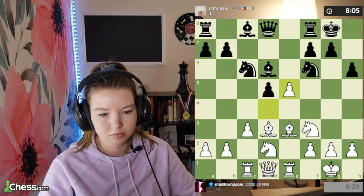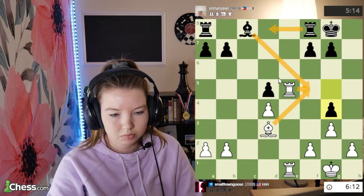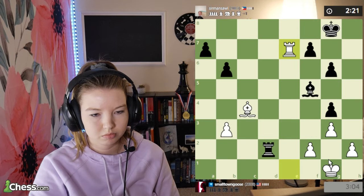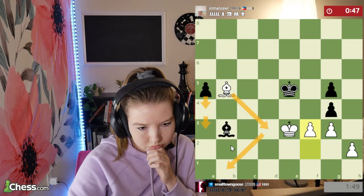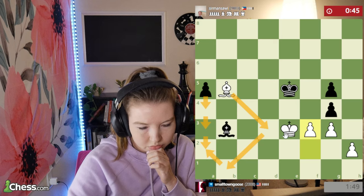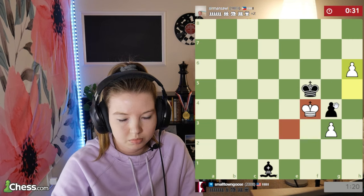Sometimes that doesn't happen — it helps when I have a camera keeping me accountable. Anything faster than 10 minutes, so any blitz or bullet, in my mind is not part of my study time. You'll see on my chess.com profile that I play a lot of bullet, but that has to come outside of my study time. And honestly, even the 10-minute games are pretty fast. I'm luckily able to go to a chess club every week where I get to play longer games. The longer the better, because it gives you more time to think and those games are a lot more helpful — you're able to sit with positions longer.